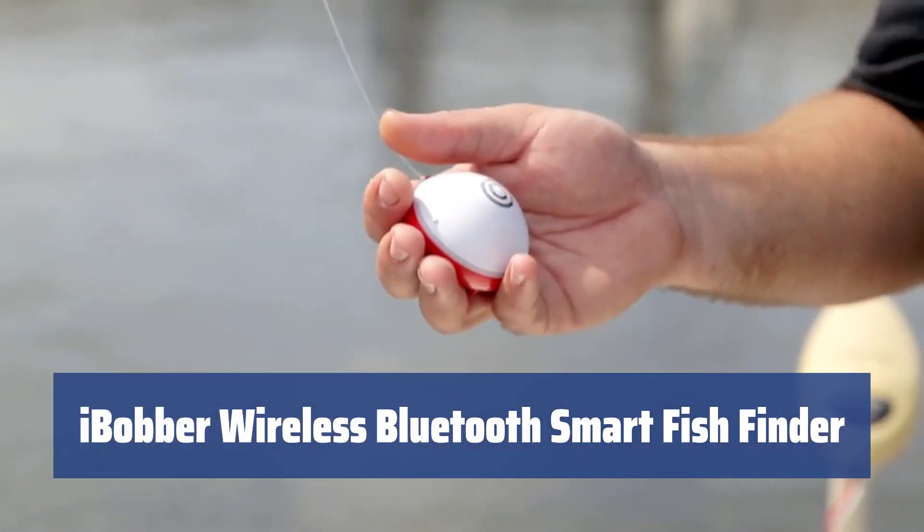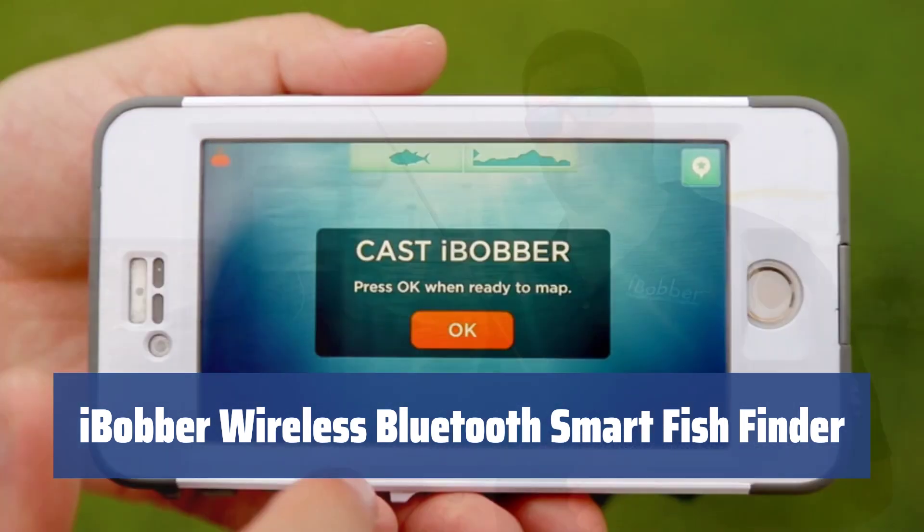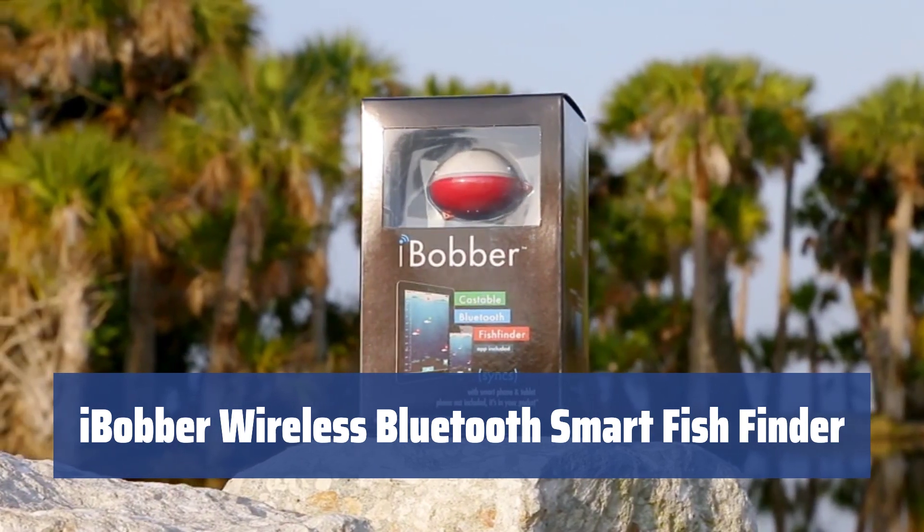Number 4. Designed with simplicity in mind, it's truly portable and perfect for hiking, kayaking, and camping. Capable of reaching a 135-foot depth, it gives very precise sonar readings for discovering various fish species.